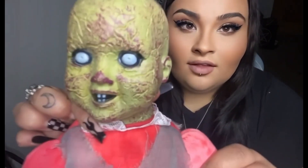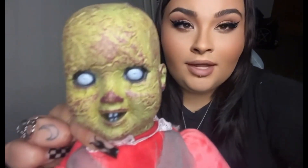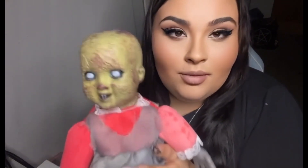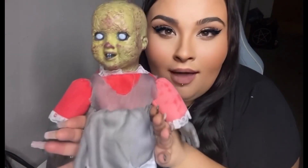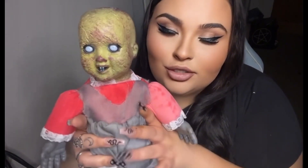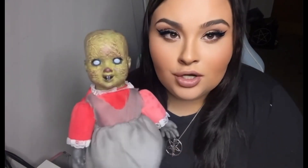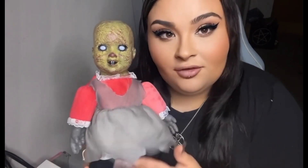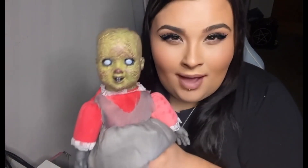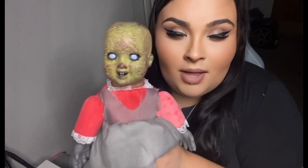That definitely looks like it's going to come and suck your soul out of your body. I genuinely think that's going to look really good on my horror shelf. Normally I wouldn't buy things like this, but something kind of drew me to it. We do need to come up with a name. In terms of the history, I don't actually know — I'm not sure if it actually is haunted.